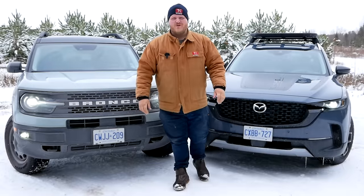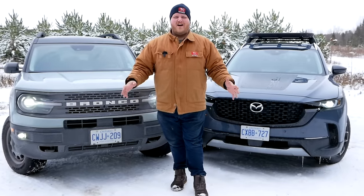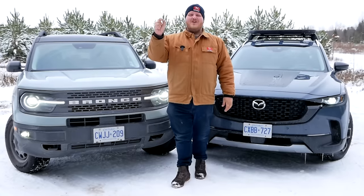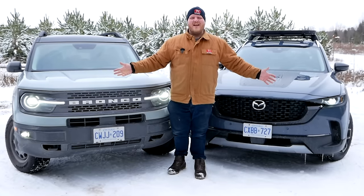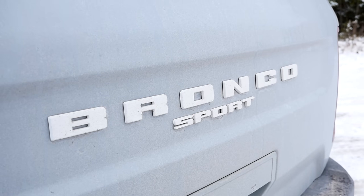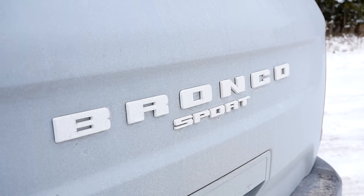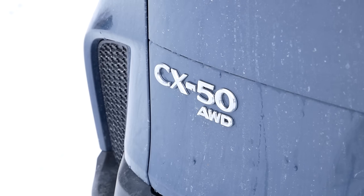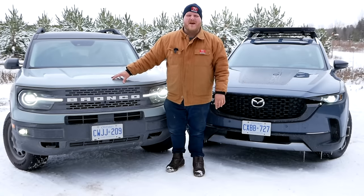Hi folks, welcome to the Trucking YouTube channel. We're constantly talking these days about lifestyle vehicles, and I have two of the newest ones on the market right here. On my right is the Ford Bronco Sport, and on my left is the new challenger, the Mazda CX-50. In this video we're going to show you all the details of these two models and decide which one is better.